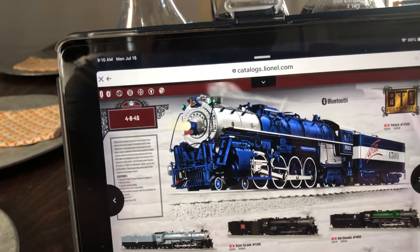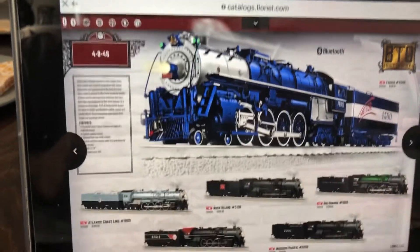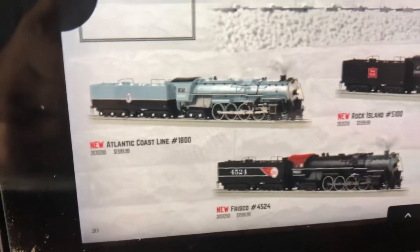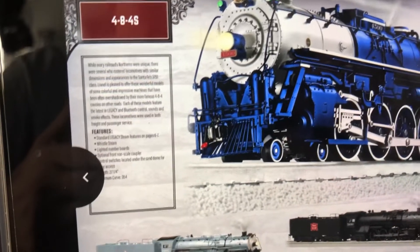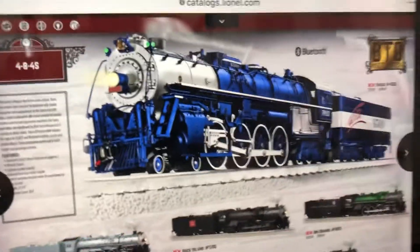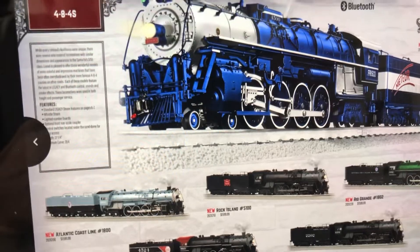Ridiculous, Lionel. This is what caught my eye — the 484s. What I would get is the Atlantic Coastline. The video's shaky because my hand is jiggling, but that Frisco right there looks really good. But they're asking $1,600 — that's way too much for me.